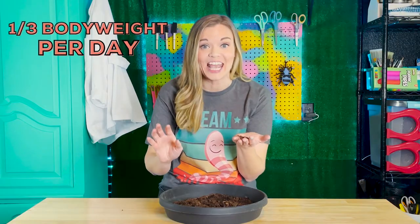An earthworm can eat up to about a third of its body weight in a day. Their natural feeding habits mean that small amounts of soil pass through their bodies and, surprisingly, when they excrete it, it is in better condition.